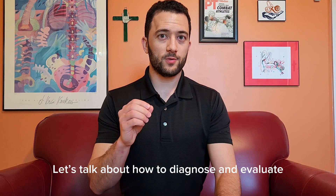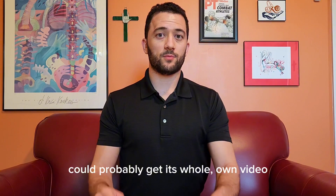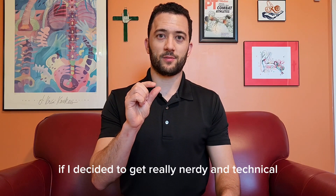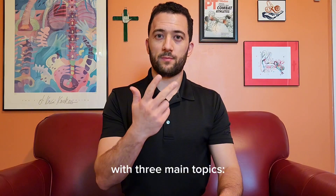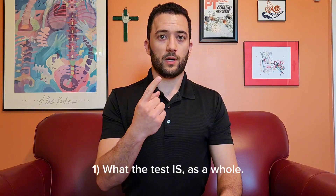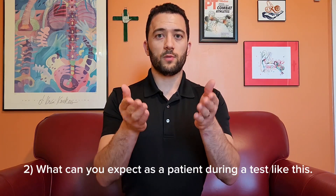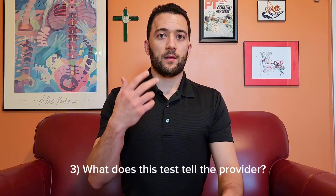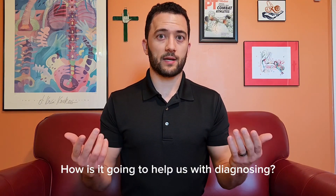Let's talk about how to diagnose and evaluate the causes of dizziness, imbalance, and vertigo. Each test or measure that I'm going to talk about today could probably get its whole own video if I decided to get really nerdy and technical, but the focus of today will be on brief explanations with three main topics: number one, what the test is as a whole; number two, what can you expect as a patient during a test like this — are you going to have symptoms or not; number three, what does this test tell the provider and how is it going to help us with diagnosing?